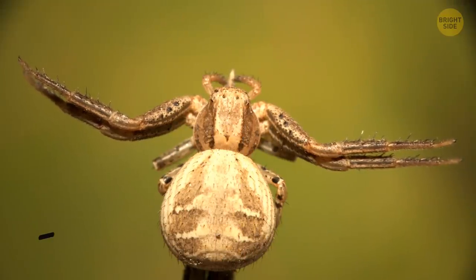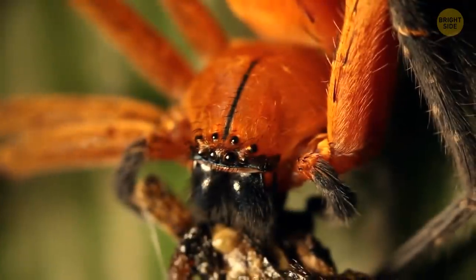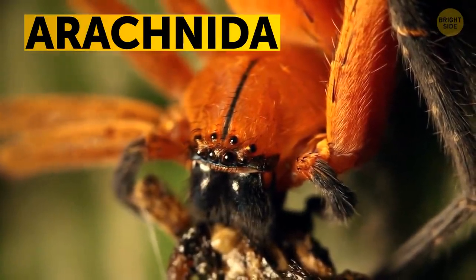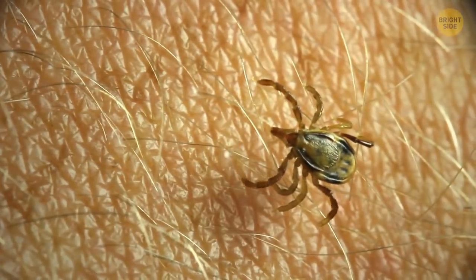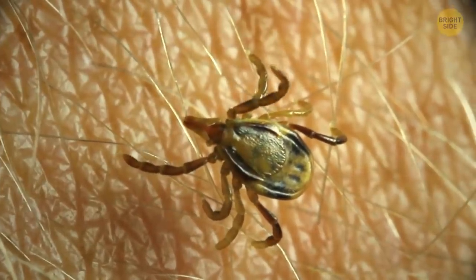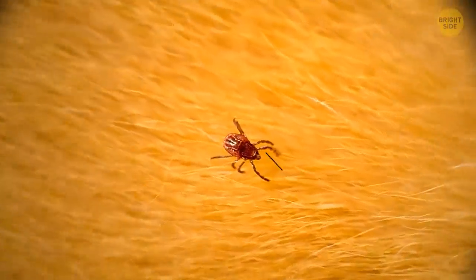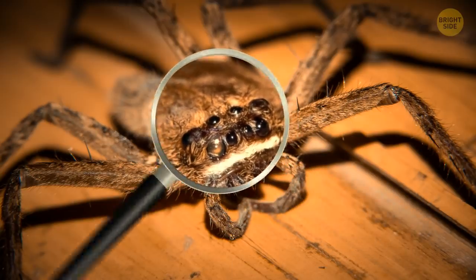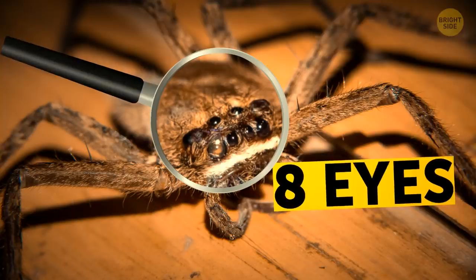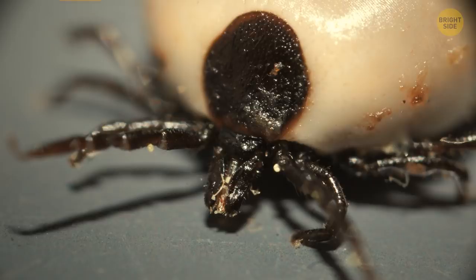The crab spider's body is broken up into two sections like any regular spider — or, as they're called in the scientific community, arachnids. Looking closely at a tick, you'll notice its body is just one solid flat piece. Flat before lunch, that is. It's also slightly triangular. Grab a magnifying glass and look really close — crab spiders have eight eyes. Ticks have none. They see the world by smelling with their feet. Weird, I know.